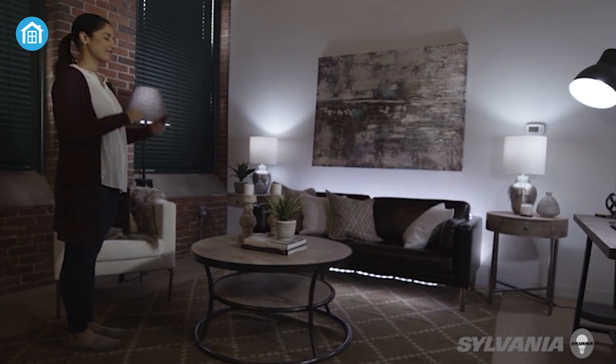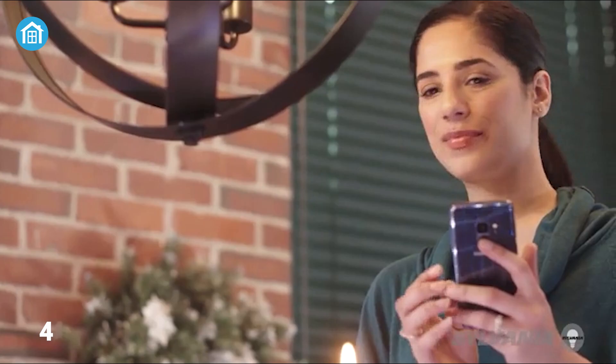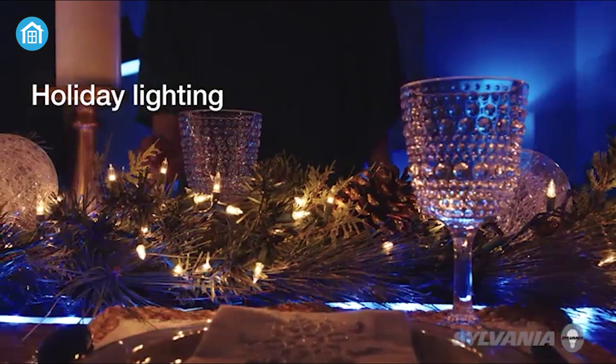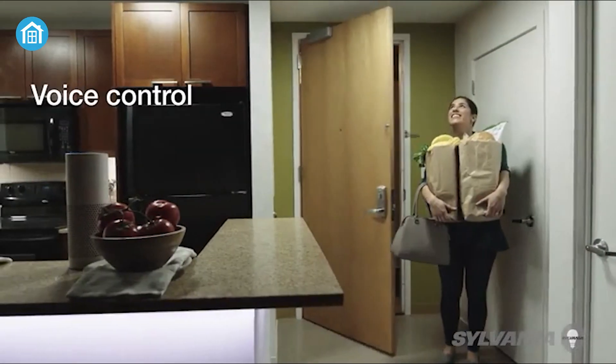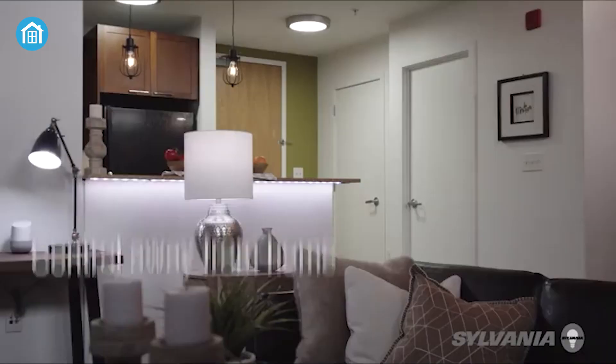Throw your old light bulb out and bring in the smart light bulb to expand the look of your home the way you like it. Adjust the white color temperature to help you relax, increase productivity, or create a more inviting home environment. In addition, you can integrate voice control by pairing a voice assistant to your compatible Zigbee hub, then enjoy the benefits of hands-free control.